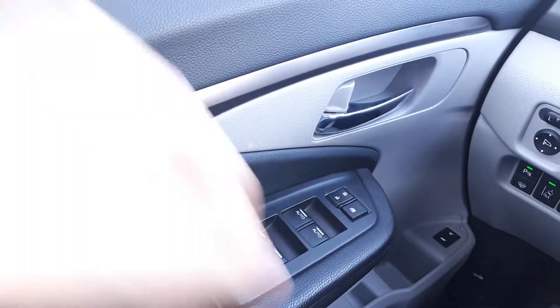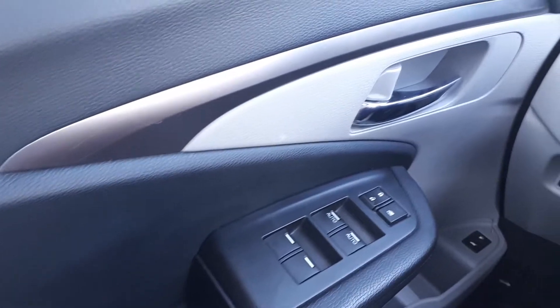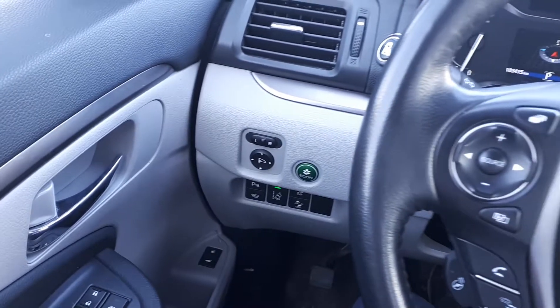This vehicle also has power locks and windows with automatic front windows, power mirrors, along with power seating and lumbar support.